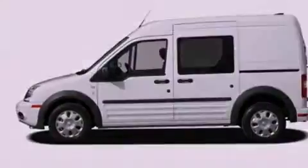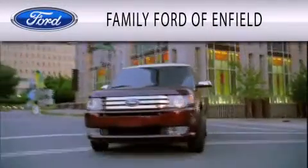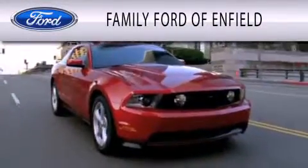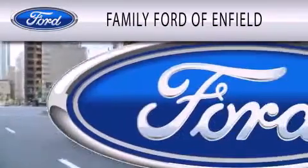Contact us today to schedule your opportunity to see this automobile in person. Family Ford of Enfield is dedicated to doing everything possible to ensure that the experience you have selecting your new vehicle is as pleasant as possible.